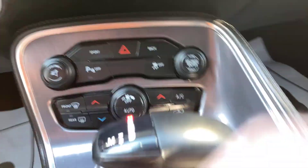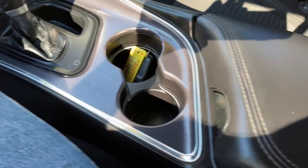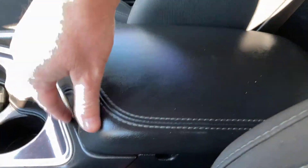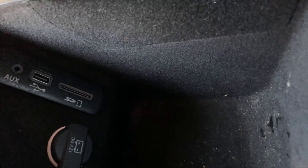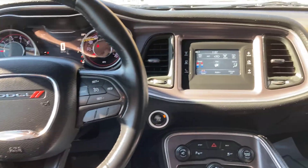It does have dual climate control right here, so each one is independent — the right setting is for your passenger and the one on the left is for you, the driver. Your gear shift, two cup holders, and you've got a storage compartment in here. It's nice because you've got auxiliary input, a USB, and a space for an SD card, along with a 12-volt port, so plenty of charging capacity.